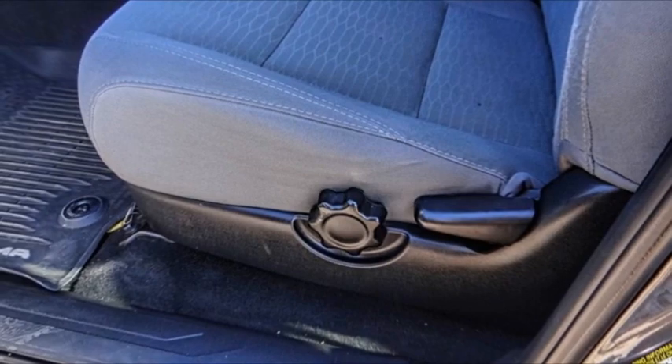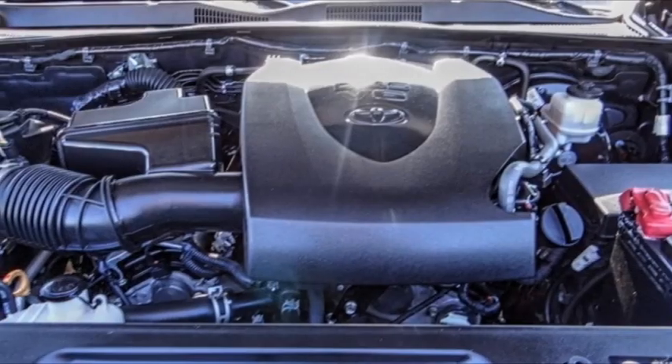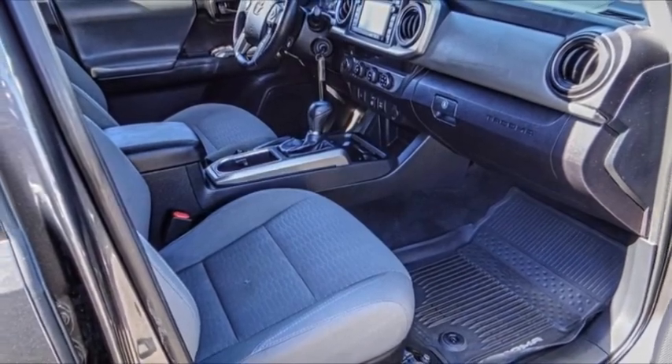Remote keyless entry, rear step bumper, fog lights, speed control, front wheel independent suspension. Drive away with a great deal on this vehicle. Call or stop in today.